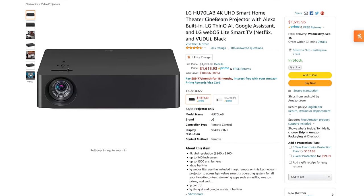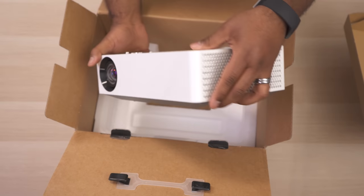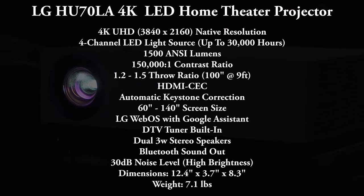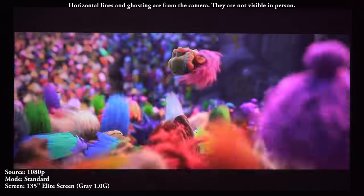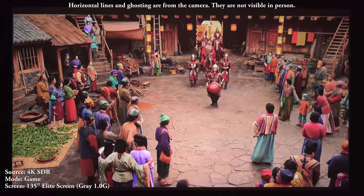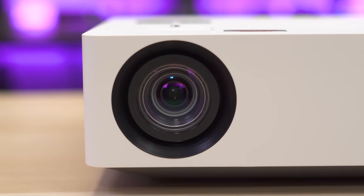A great option if you're looking for the benefits of LED is the LG HU70LA. I reviewed this projector last year and it's pretty much in a league of its own when it comes to LED projectors. It has an LED light source that produces 1,500 ANSI lumens, great color accuracy, supports HDR10, and comes with LG's WebOS so you don't have to buy a Roku or any other streaming device. If you're looking for a projector that has a long-lasting light source but don't want to spend several thousand on a laser projector, this is a fantastic option.